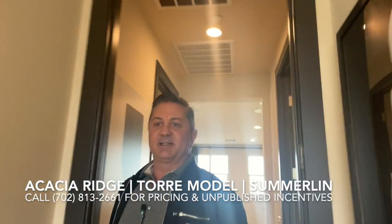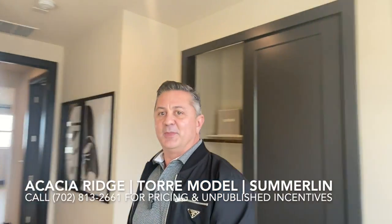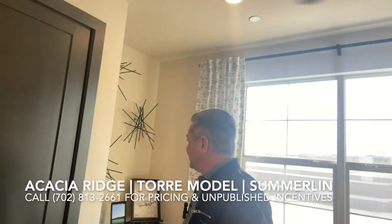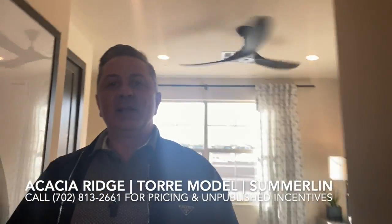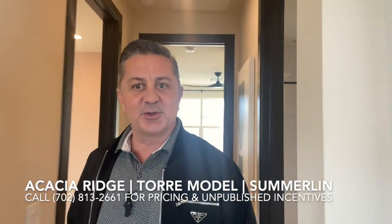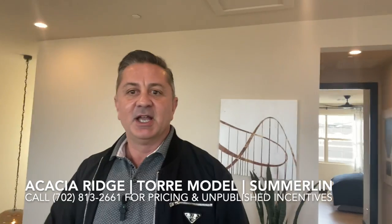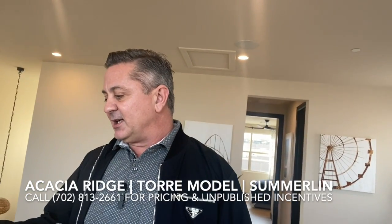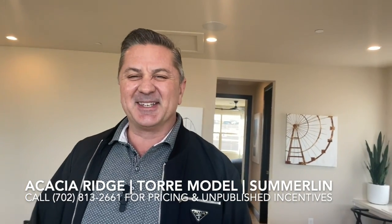And the last bedroom. So again, the second floor is optional — you can have that home built as a single story if you'd like. This was the Tov model. The model here has two stories and five bedrooms, but it could be made into a single story with three bedrooms. 2,000 square feet is the square footage if you have it made as a single story, and the base price is $706,000.